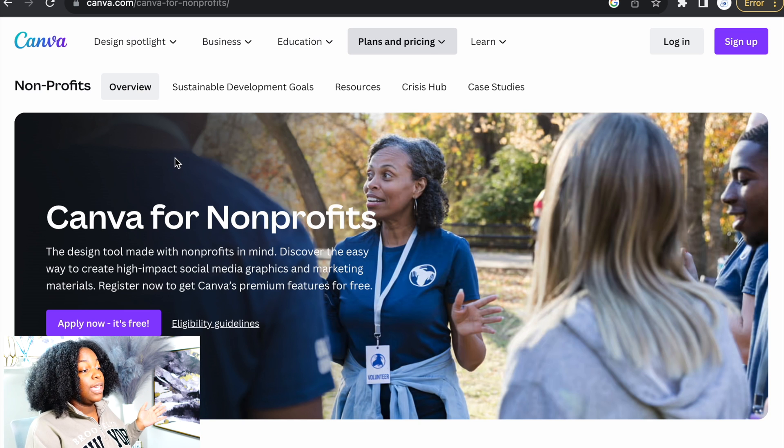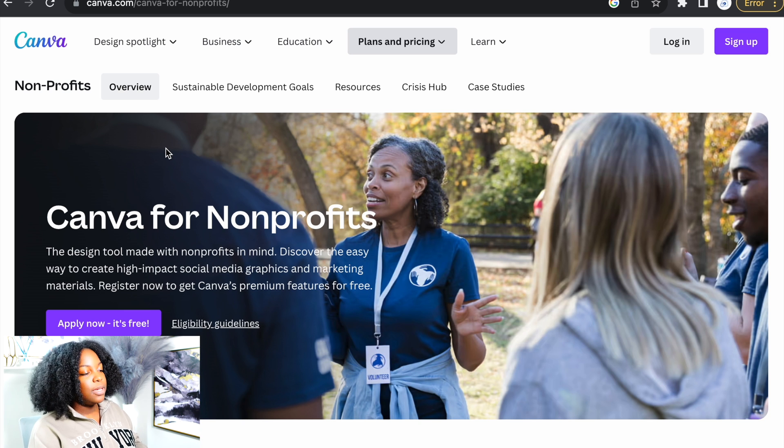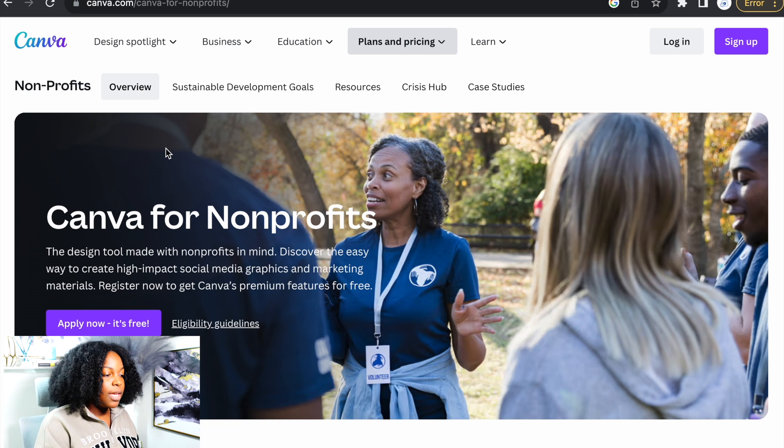To get to this website, you'll go to canva.com/canva-for-nonprofits, and then once we're here, it says Canva for non-profits — the design tool made with non-profits in mind. Discover the easy way to create high-impact social media graphics and marketing materials. Register now to get Canva premium features for free.